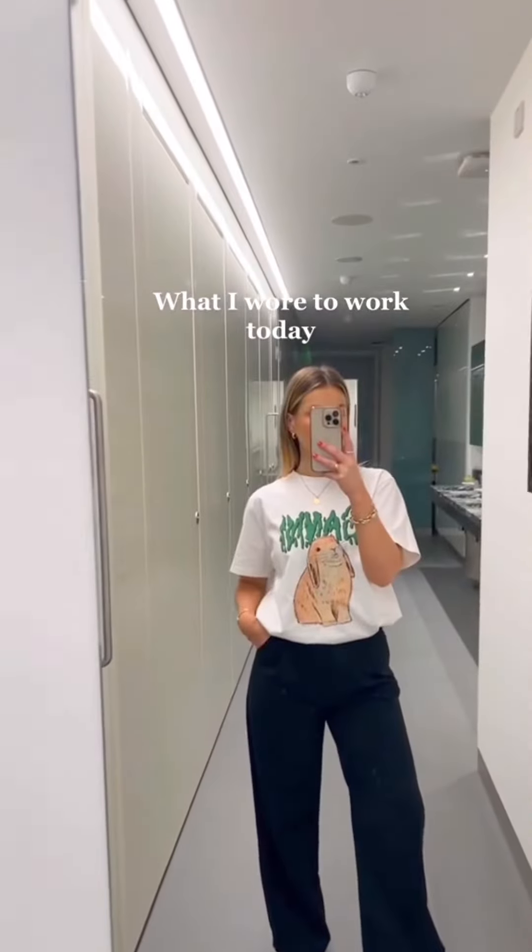When I have no idea what to wear, you will always find me in a white t-shirt, a blazer and a black pant.